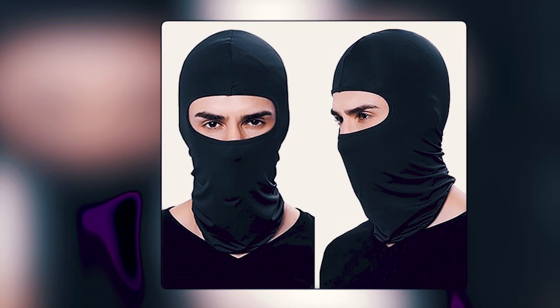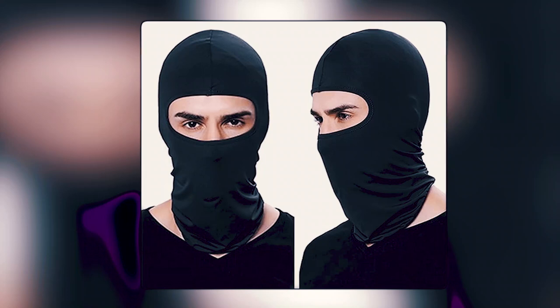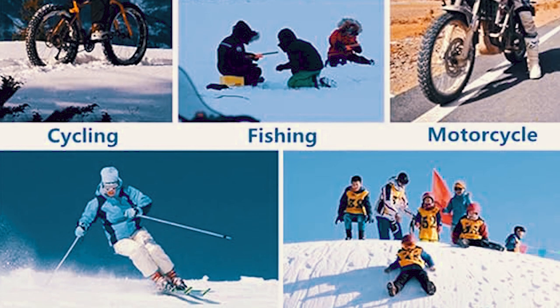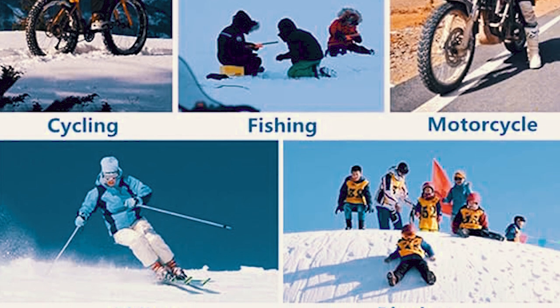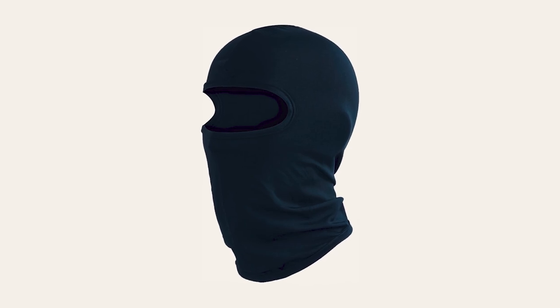The Bobbop Xingja Ski Mask, made from polyester fiber, presents a versatile solution for head and face protection in various winter conditions. Ideal for outdoor activities like skiing, cycling, and running, it shields against sun UV, wind, and dust. The fashionable design adds a stylish touch for daily use.